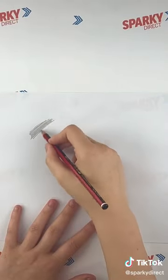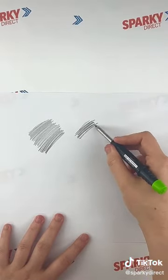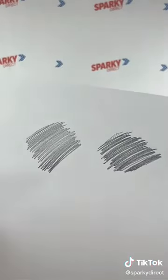Now for the scribble test. While applying the same amount of pressure, it is clear to see how much darker the picker scribble is. Which pen do you think is better?